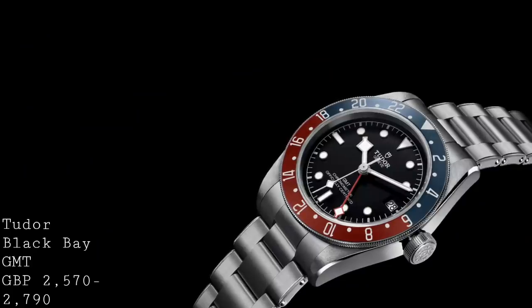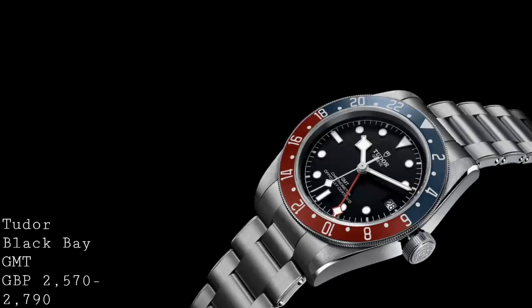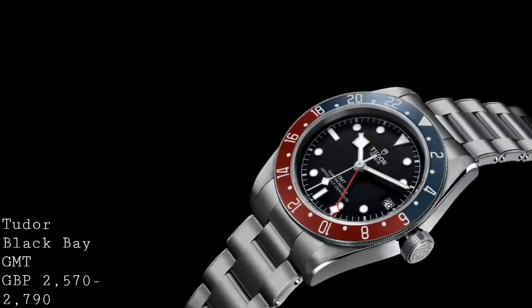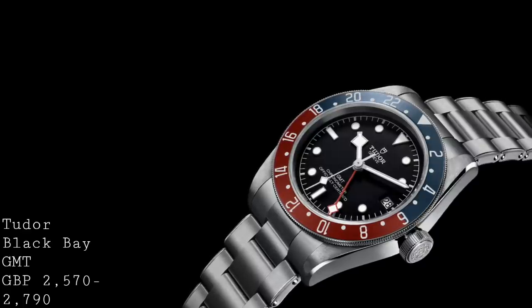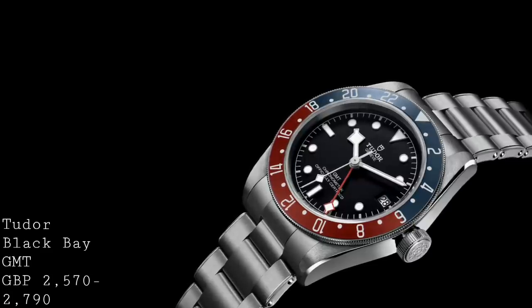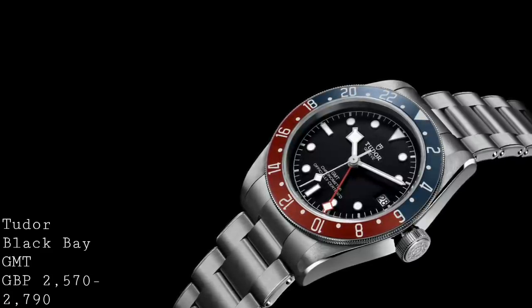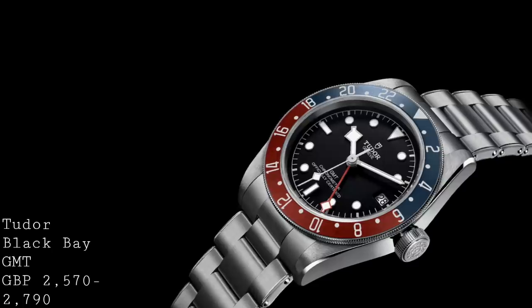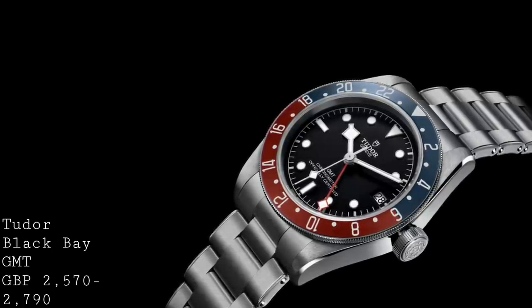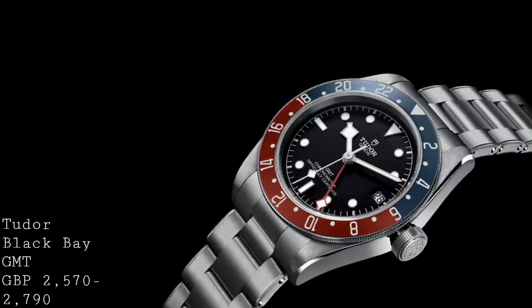The penultimate piece is a new piece from Tudor released at Baselworld this year, surrounded by a bit of controversy — there's been a problem with the date change on some of these models. However, I have no doubt that Tudor will resolve these problems, and it's really normal to have some slight teething problems on a small number of pieces at the start of production for any watch, so I really wouldn't let this put you off.